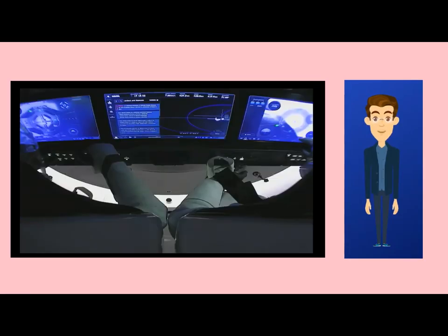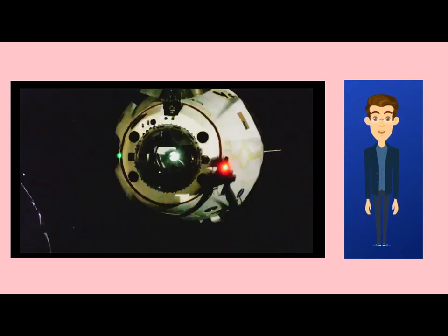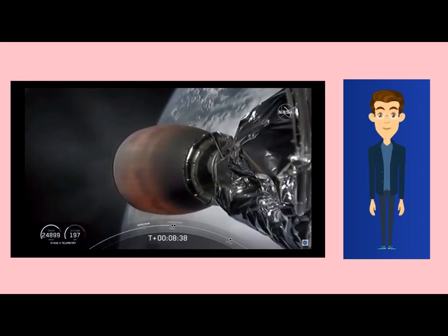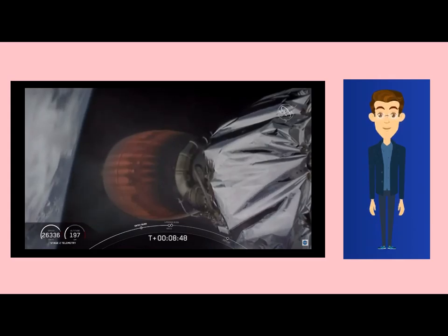On the day of the explosion, initial testing of the Crew Dragon's Draco thrusters was successful, with the anomaly occurring during the test of the SuperDraco abort system. Telemetry, high-speed camera footage, and analysis of recovered debris indicate the problem occurred when a small amount of dinitrogen tetroxide leaked into a helium line used to pressurize the propellant tanks. The leakage occurred during pre-test processing, and the pressurization of the system 100 milliseconds before firing damaged a check valve, resulting in the explosion.